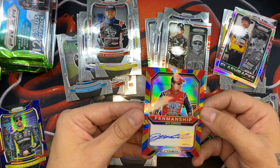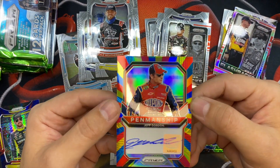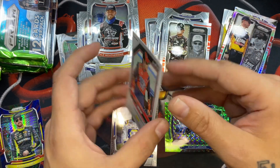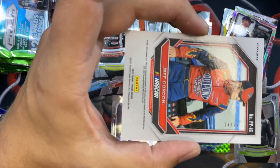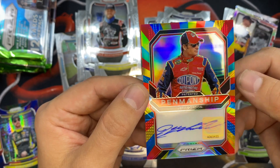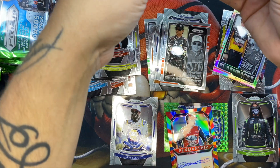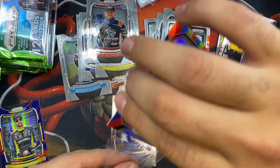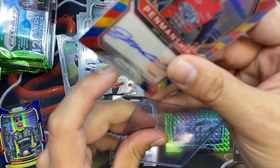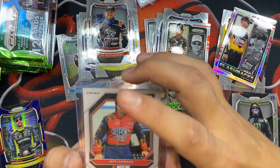Oh my gosh — our first auto is a Jeff Gordon out of 24! An on-card Jeff Gordon numbered 14 out of 24 — are you serious?! I was not expecting to make my money back on this box, but yeah, I probably just did. I am shaking — that is just a super nice card. Let's sleeve that up.